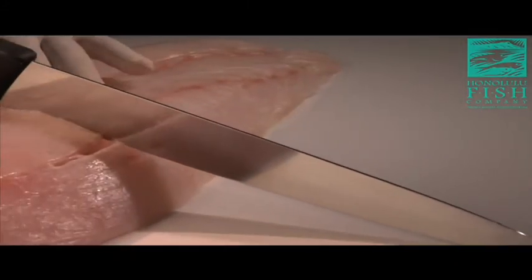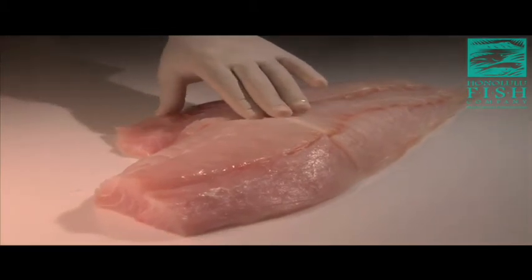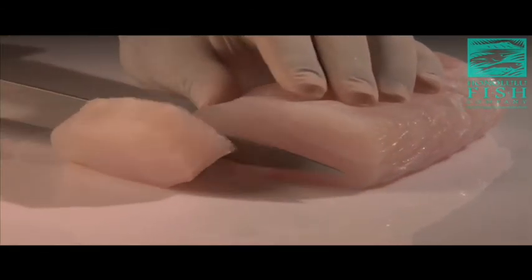Hapu'upu'u, or more commonly known as grouper or sea bass, are only known to occur in the deep, cold Hawaiian waters. With a shelf life of two weeks, its clear white flesh is as delicate in taste and texture as that of Hawaiian deep sea snappers.